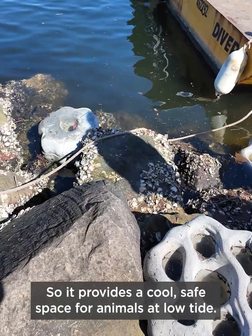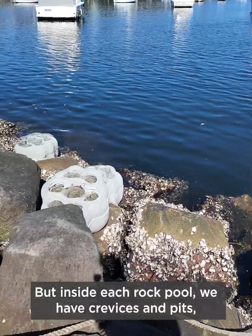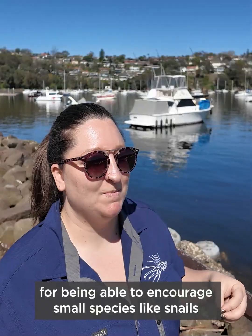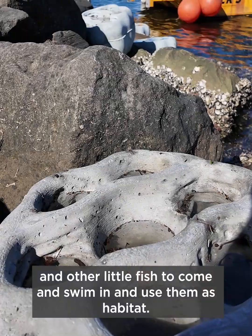The retained water acts as a thermal refuge, providing a cool safe space for animals at low tide. Inside each rock pool we have crevices and pits, and these micro habitats are crucial for encouraging small species like snails and other little fish to come and use them as habitat.